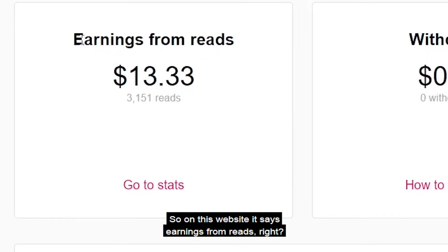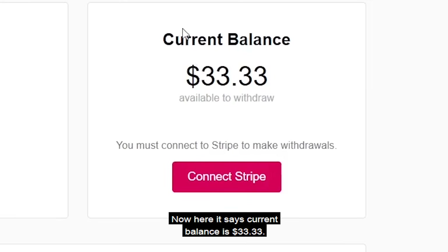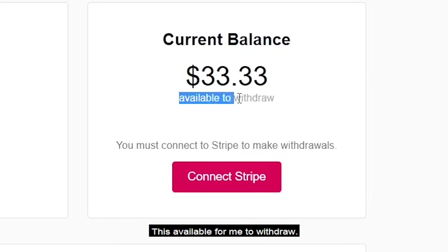On this website it says 'earnings from reads' — that's the money I've made from reading: $13.33 from 3,151 reads. The current balance is $33.33 dollars, which is available for me to withdraw.